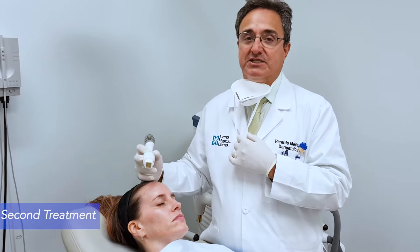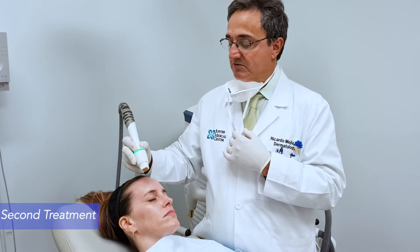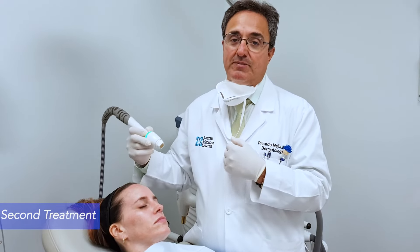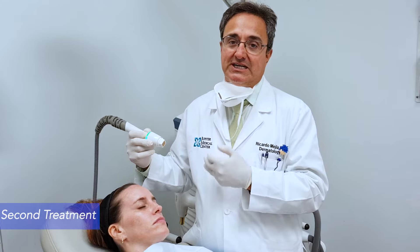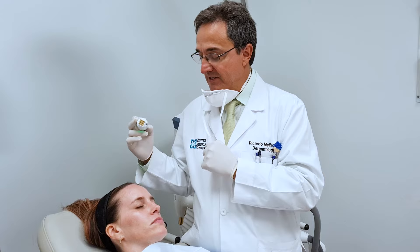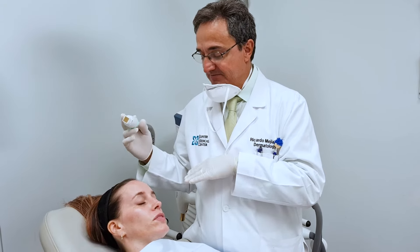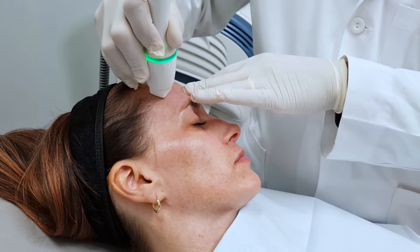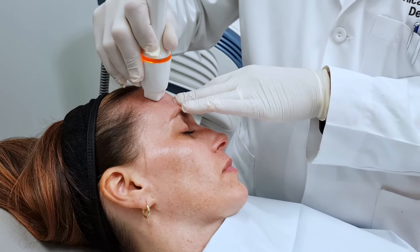It's been a month now since we did her first treatment, and we're doing the second treatment here. The second treatment is going to help add to the improvement in texture and tone by doing the radiofrequency microneedling. Not feeling any pain or discomfort? No. Okay, here we go. Am I hurting you? No, it's okay.